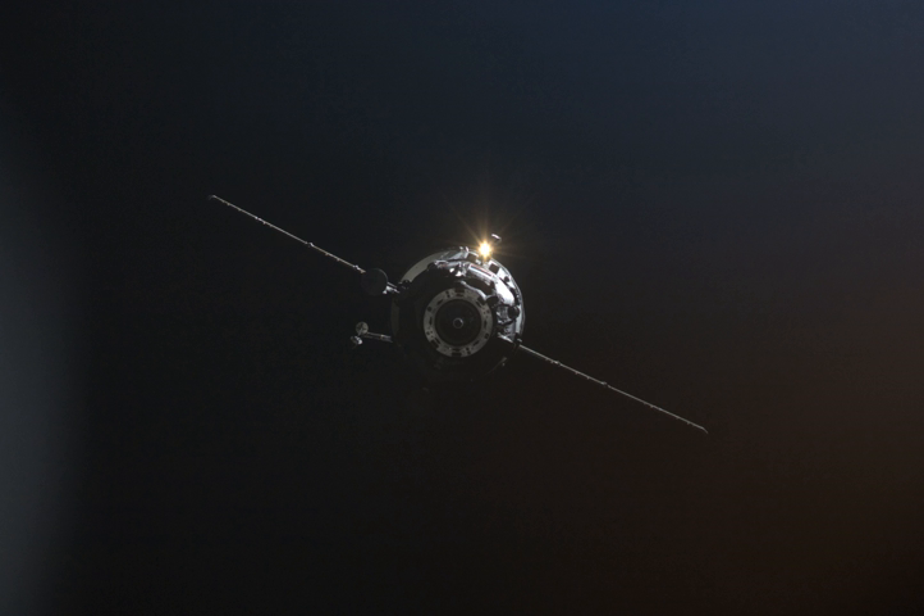After just over three days of free flight, Progress M04M docked with the Zvezda module of the International Space Station at 04:26 UTC on 5 February.